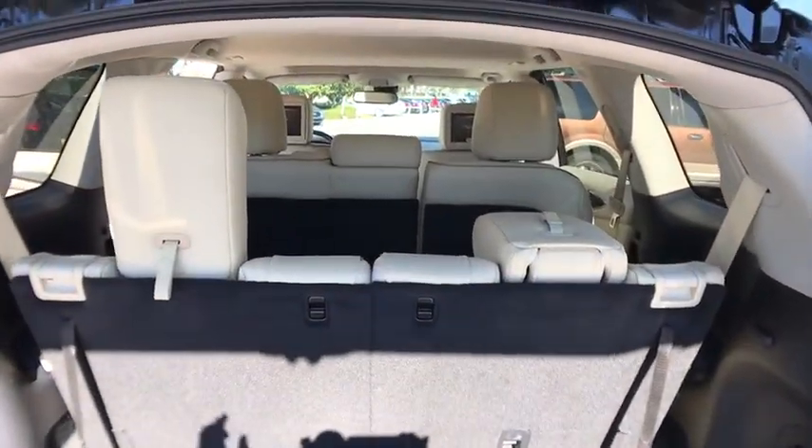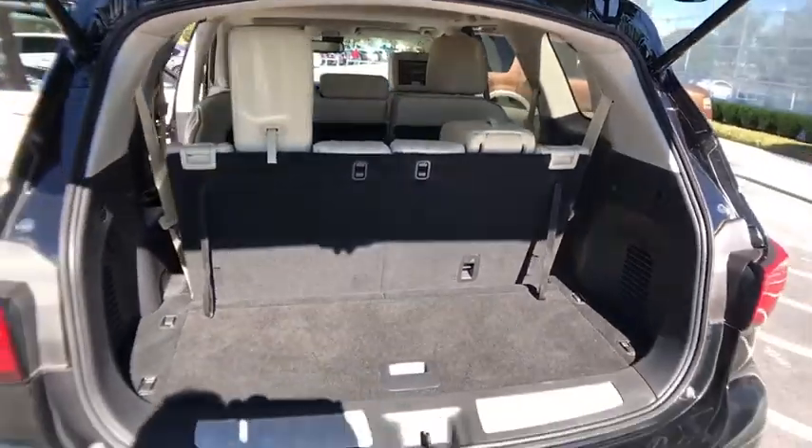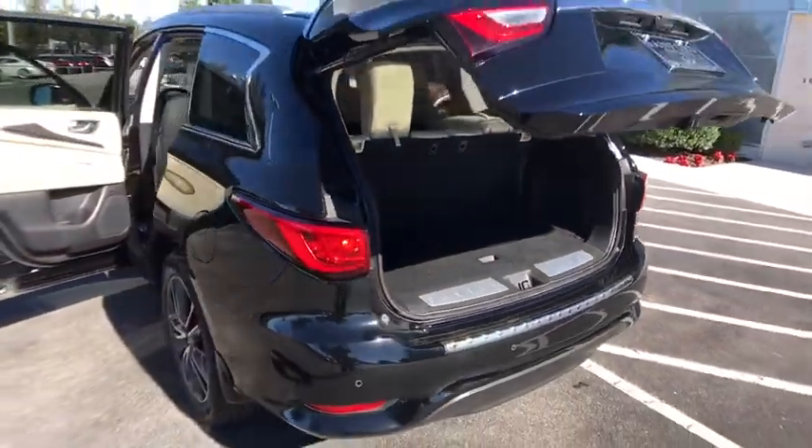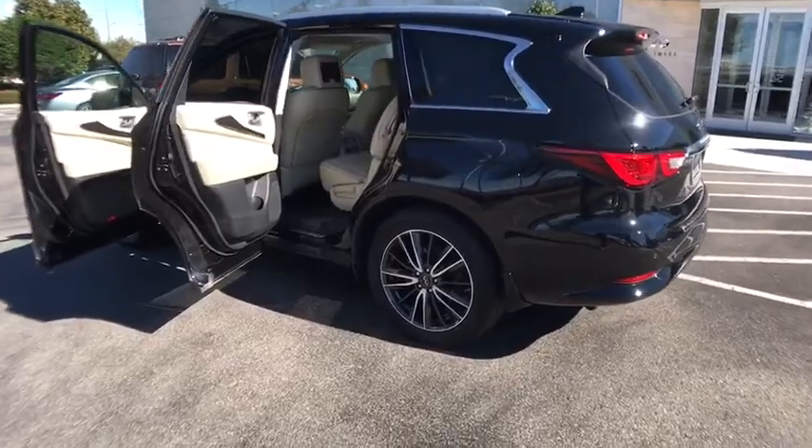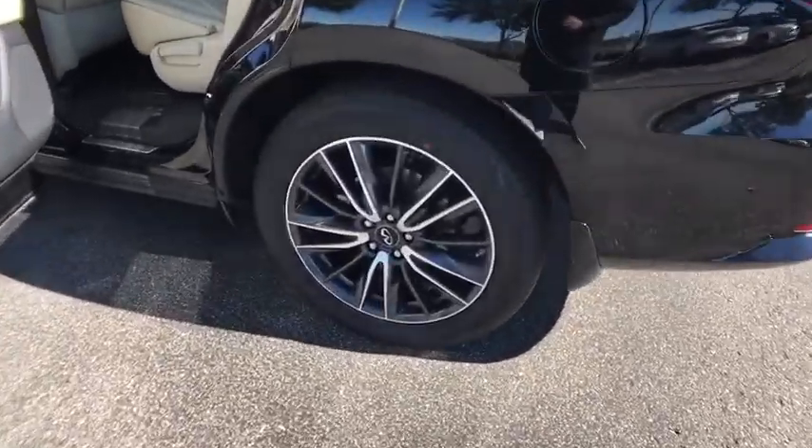This vehicle has less than 30,000 miles. Here are some of this vehicle's great options: stability control, traction control, anti-lock braking system, power liftgate, steering wheel audio controls.